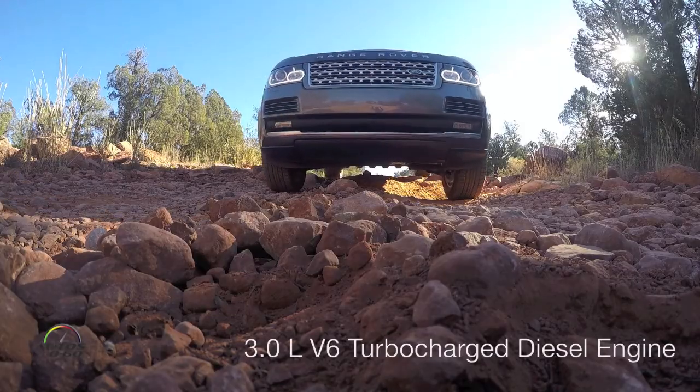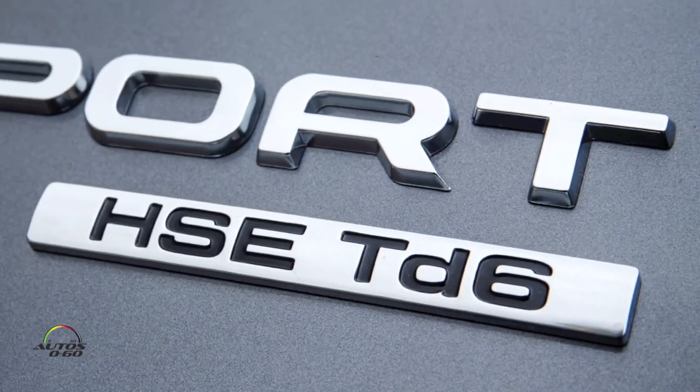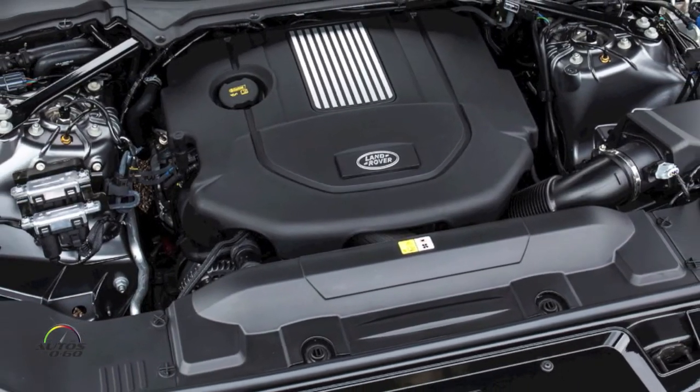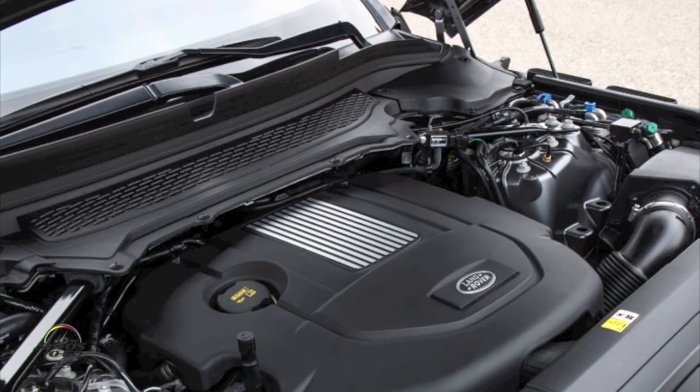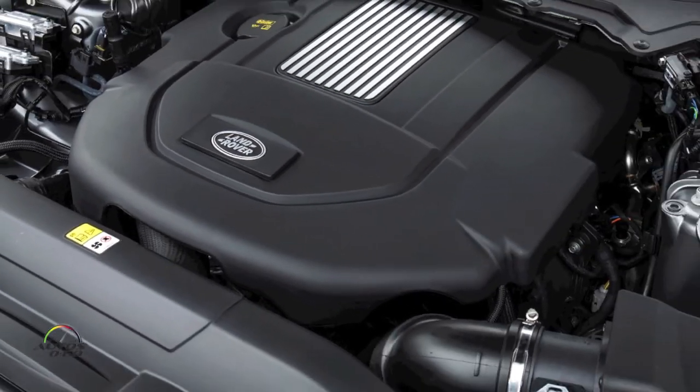Hi Peter, how are you? Peter Wright is the vehicle engineer manager for the Range Rover. We just finished a very extreme off-road test of this new Range Rover with the new diesel engine. The Range Rover has been in the market for a while now — is this an interesting time to bring a diesel to the market given things that have happened in the past? Yeah, it's an interesting time for sure, but I think the qualities of this engine stand out on their own. We've got two good emission systems on the car with urea dosing, SCR, and low pressure EGR, and the car will speak for itself.